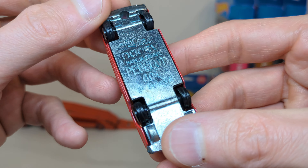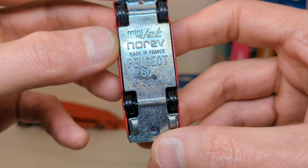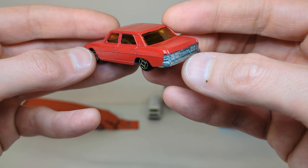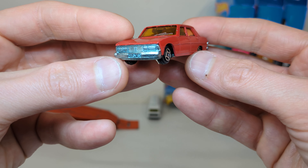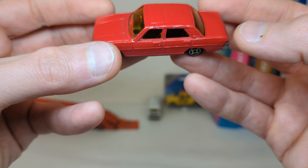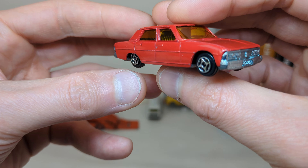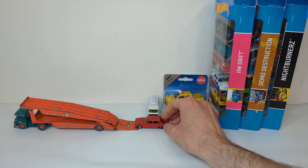Then I found this very nice Norev Mini Jet Peugeot 604, made in France, metal on metal. They always have these funny colored windows. This was kind of the flagship Peugeot back in the day. It's in very good nick, so definitely a good deal. Let's drive this one on the transporter.